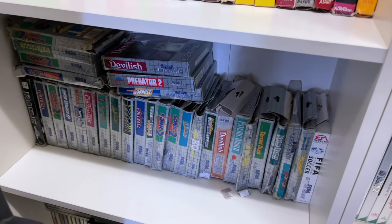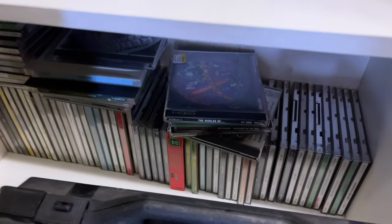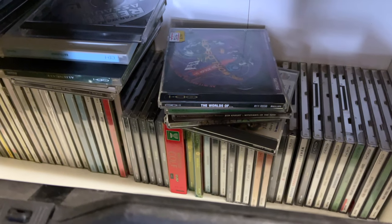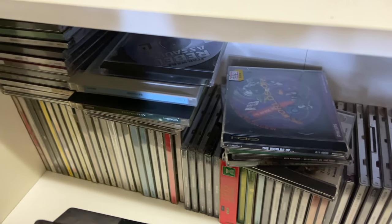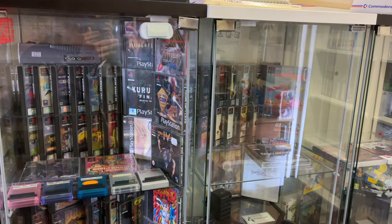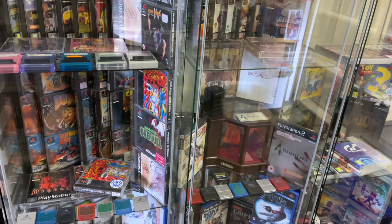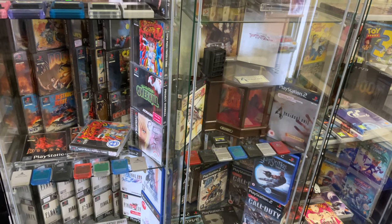Then we have some more Atari games — I don't really know that much about Atari games, so let me know if there's any I should be looking out for in the future. There are some Game Gear games as well, and then there were some CD-i games down there — you don't see those very often. I didn't actually get a good look at them, but maybe next time I'm in the shop I can take a better look.